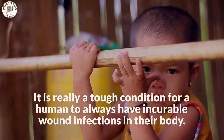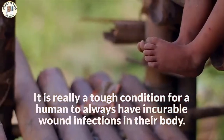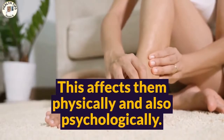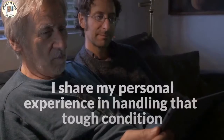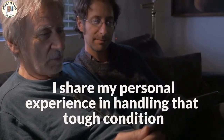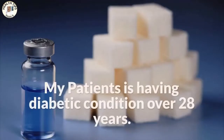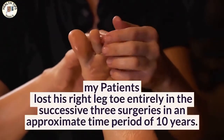This affects them physically and also psychologically. I share my personal experience in handling that tough condition. My patient has had a diabetic condition for over 28 years. He lost his right leg toe entirely in three successive surgeries over an approximate time period of 10 years.